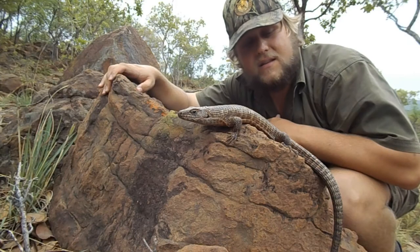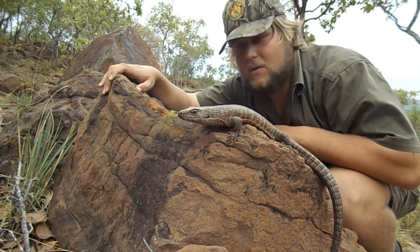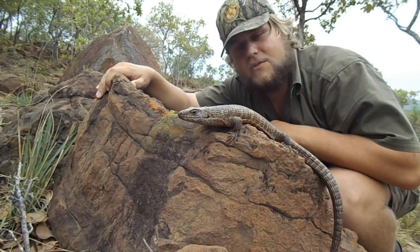These guys have a lot of places to hide. When you manage to get one out of a hole, they go into another hole — so they know their escape routes very well.